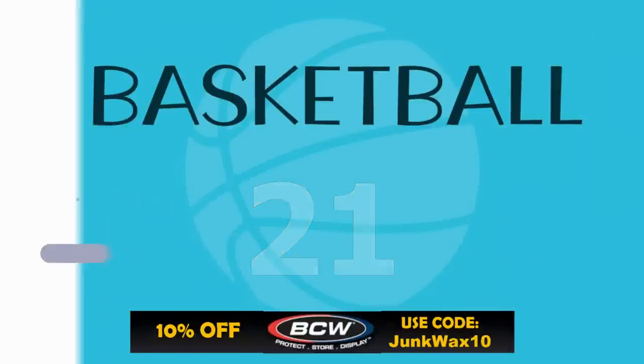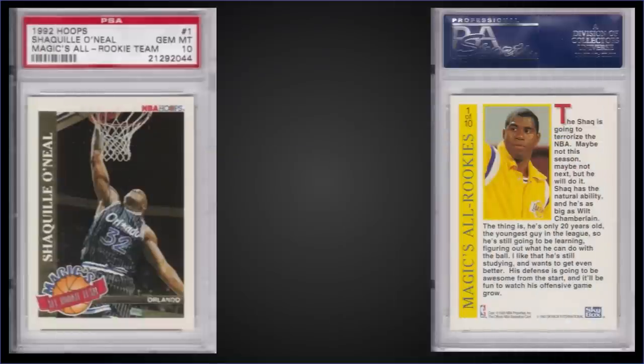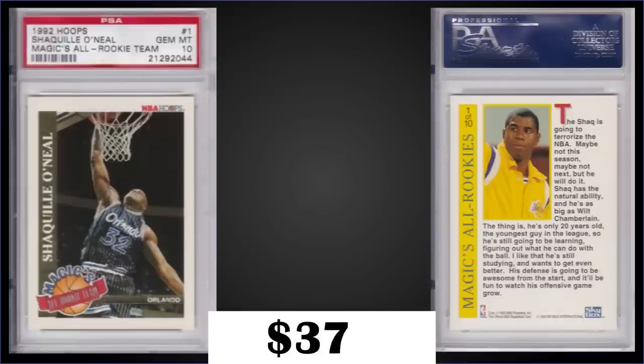In the 21st spot, from 1992 Hoops we have the Shaquille O'Neal rookie card — this is the Magic All Rookie Team insert graded gem mint PSA 10 — that was a best offer sale for $370. In a gem mint slab it has a pop of 408, which is actually pretty low for some of these Shaq rookie cards. The Magic All Rookie Team inserts were inserted into Series 2 packs at a rate of 1 in 30.